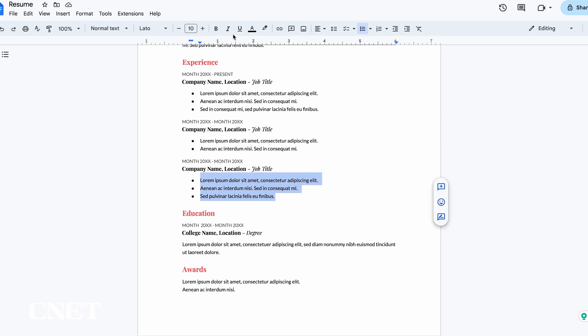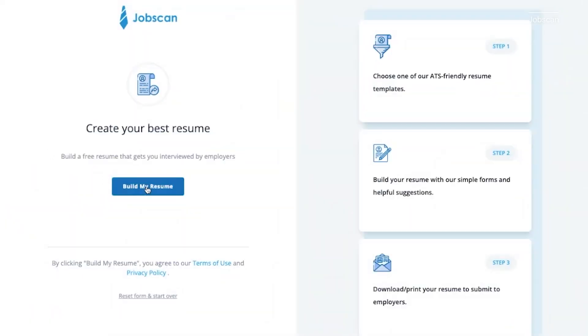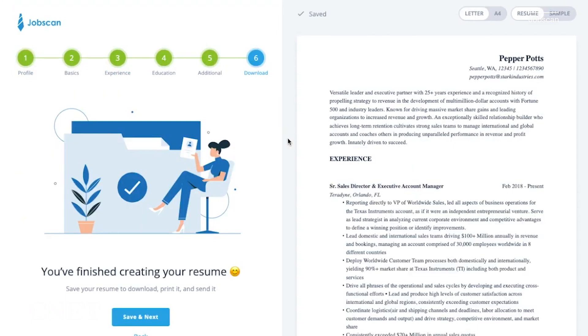Two things to know before you get started. First, don't try to trick the tech — using white font or listing skills you don't have isn't being authentic. Remember, you're trying to get seen by an actual human. Next, don't use the same resume for each position you apply for. Tailor it for the job description every time, adjust it based on the requirements, and make sure it's freshly updated with your qualifications.